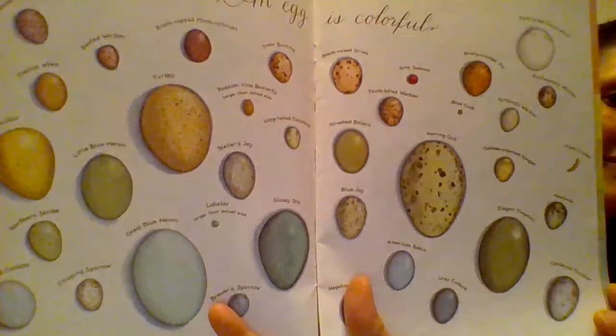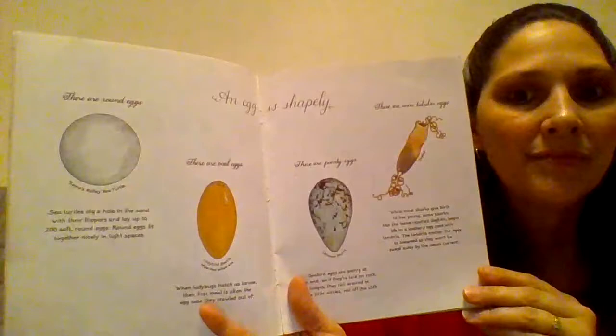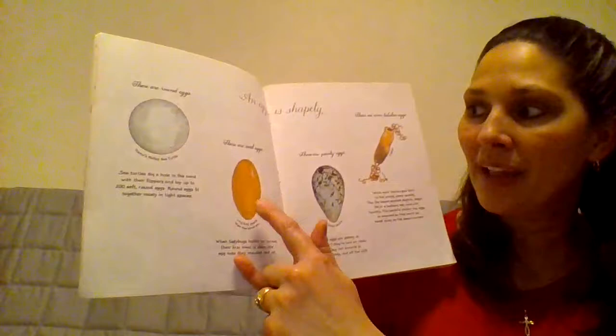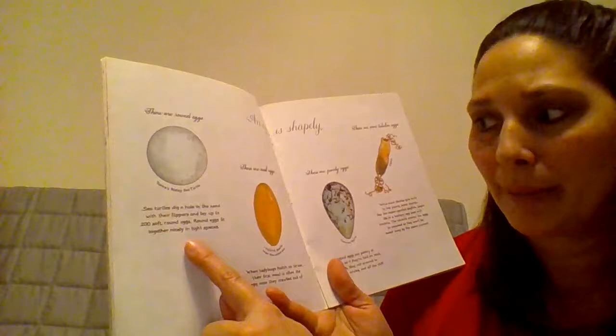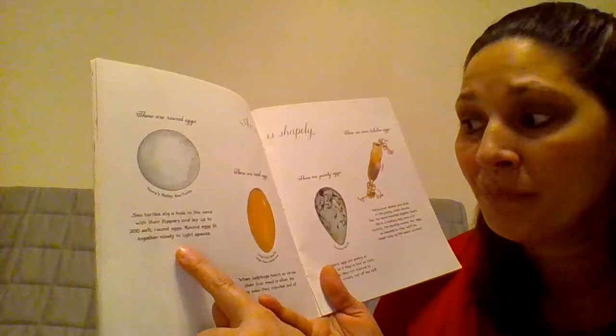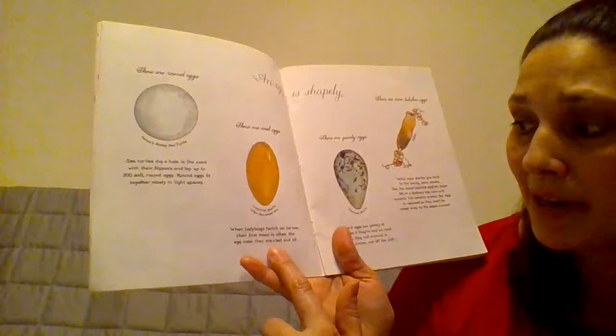An egg is colorful. An egg is shapely. There are round eggs, there are oval eggs, there are pointy eggs, and there are tubular eggs. Sea turtles dig a hole in the sand with their flippers, and they lay up to 200 soft round eggs. Round eggs fit together nicely in tight spaces.